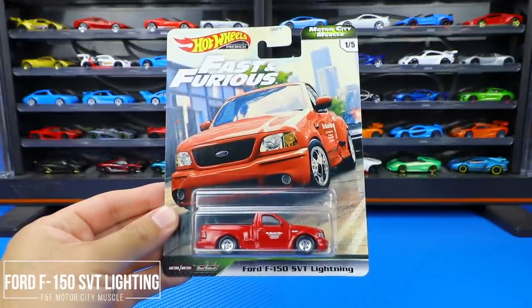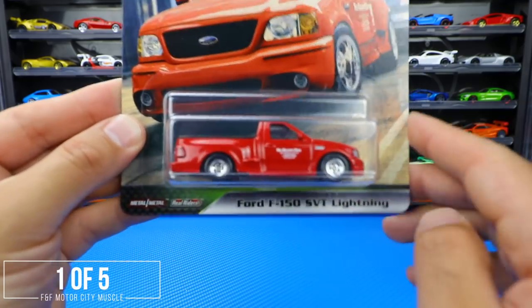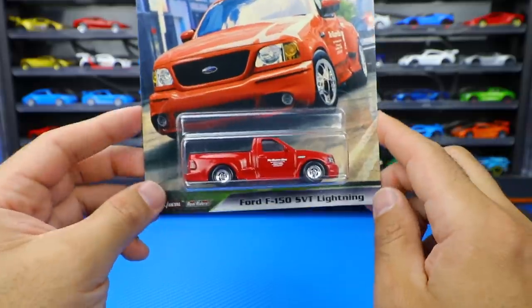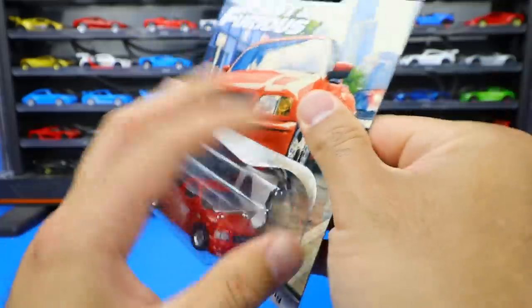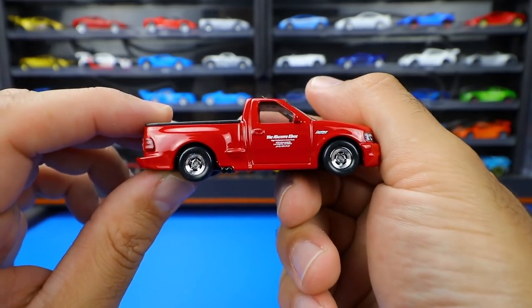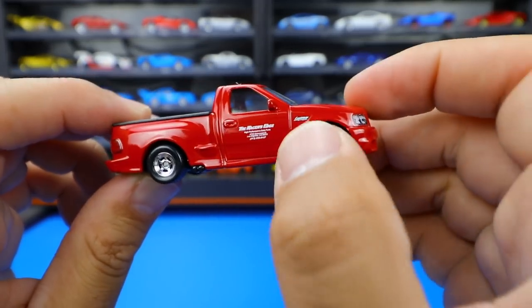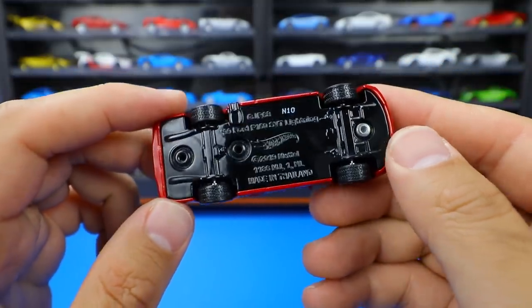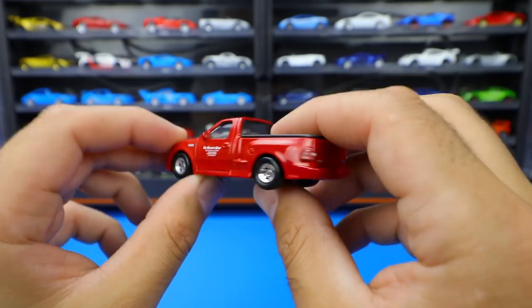Car number one of five from the Fast and Furious Motor City Muscle set is the Ford F-150 SVT Lightning, one of the highlight cars. This is what Paul Walker drove in the first Fast and Furious when he was getting around town. Opening it up, there's nice detail — cool graphics on the side, the lightning logo, thick real rider tires, metal base, and the Ford and SVT logos on the back.